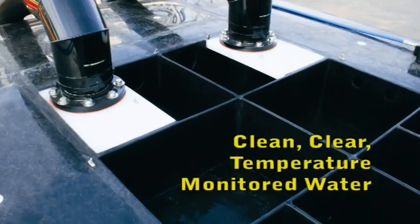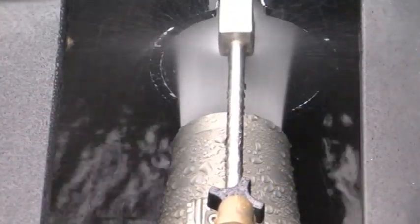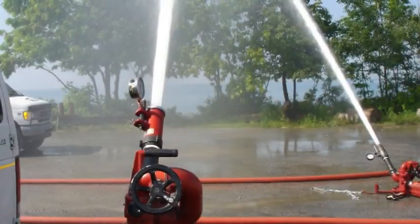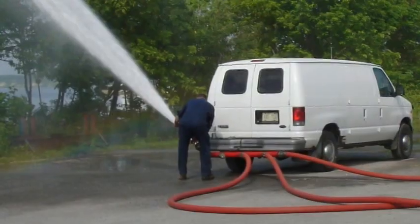Carrier Centers only tests with clean, clear, temperature-monitored water, protecting your vehicles' pumps and valves during the process. Do not risk damage to your vehicles with traditional pump testing at an off-site water source.